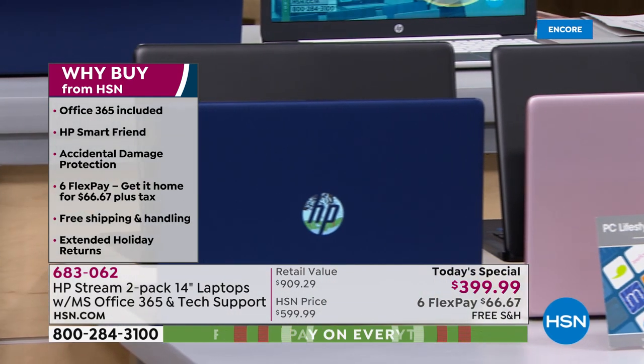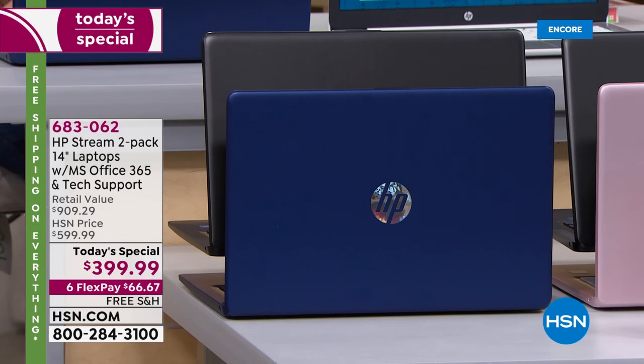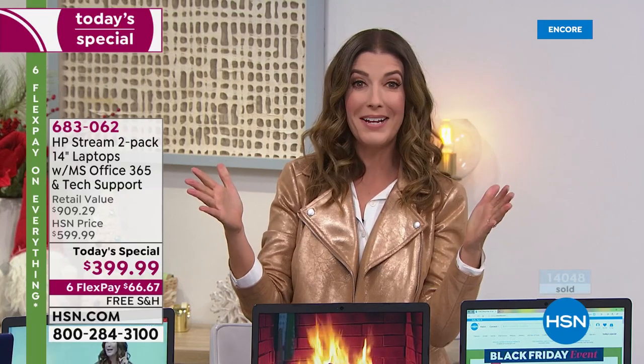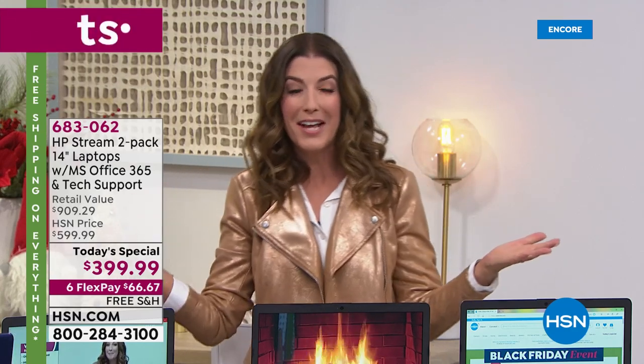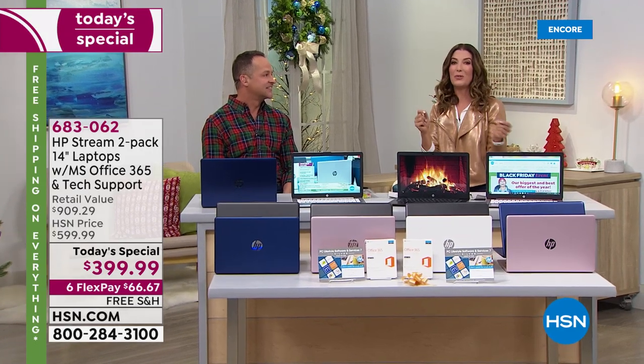A lot of you did not wait for midnight to place your order. Already 14,000 have been spoken for — that's a third of our quantity for the entire day. So this presentation tonight might be your best chance to get your favorite color choice. We'll give you all the accessories, the financing, and a complete package that you will not find anywhere else. This is an HSN exclusive.